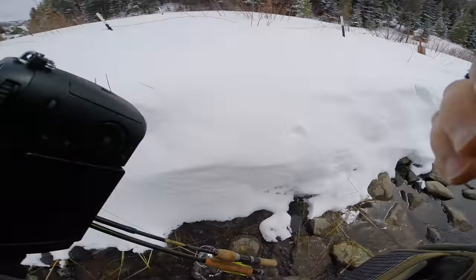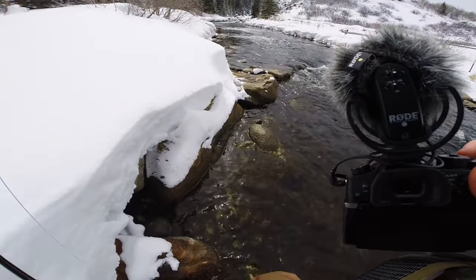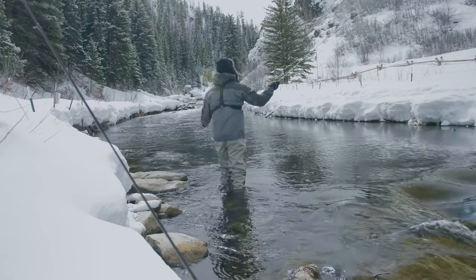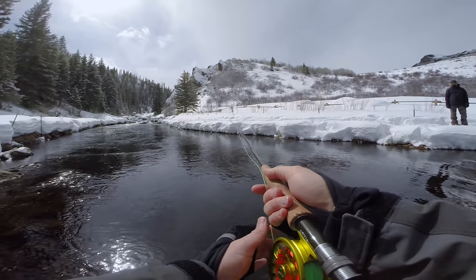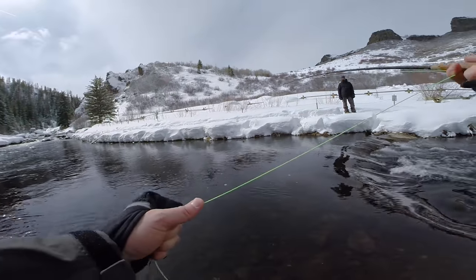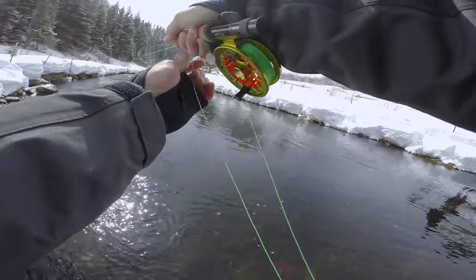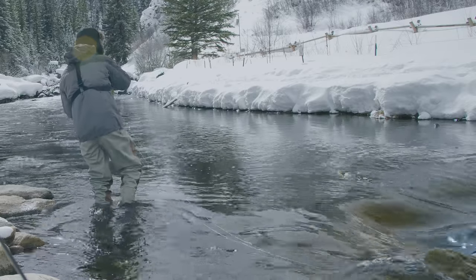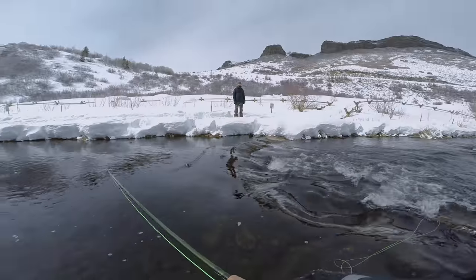Alright guys, I made it down to the river. I'm feeling pretty hopeful. I'm gonna work my way up to this little pool up here and see if I can get something to go for my little tandem rig. Oh there's a fish — fish on guys! No. Stay out of the current. Oh he's off. Dang it.